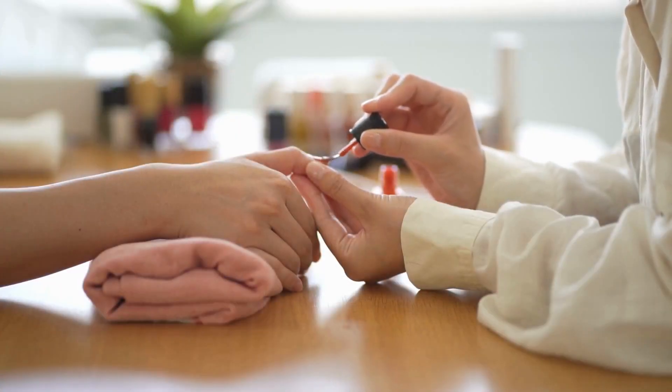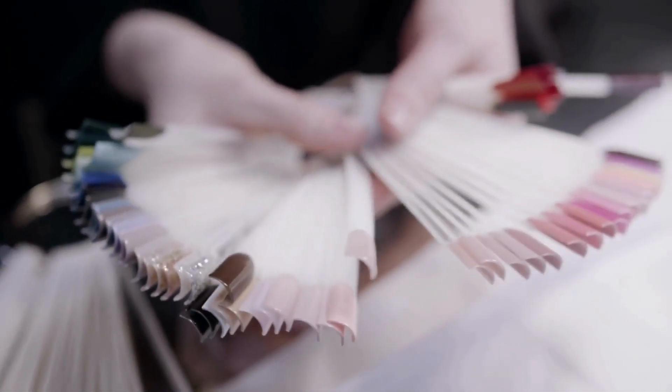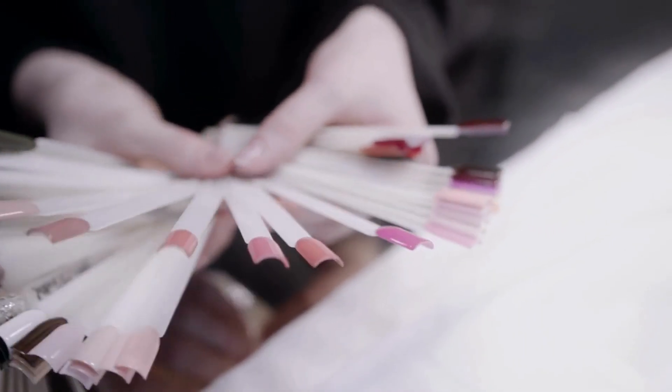There are so many ways to do your nails, but I recommend sticking with elegant designs and colors.